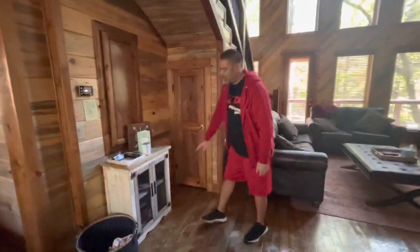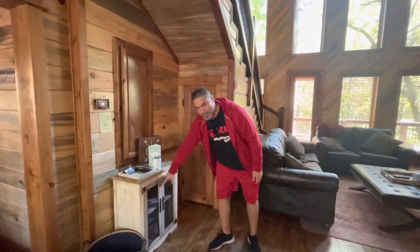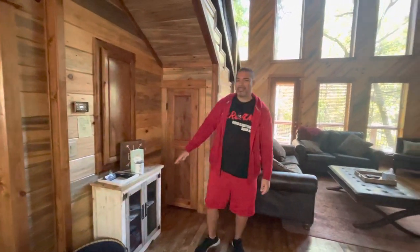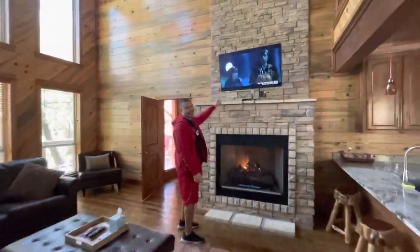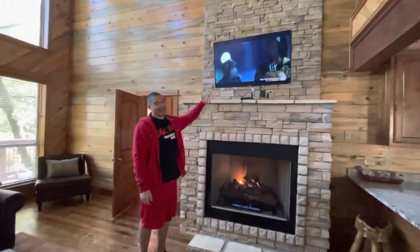It has this little gaming area that comes with board games — Yahtzee, Scrabble, just the basics. Living room, fireplace, and TV.